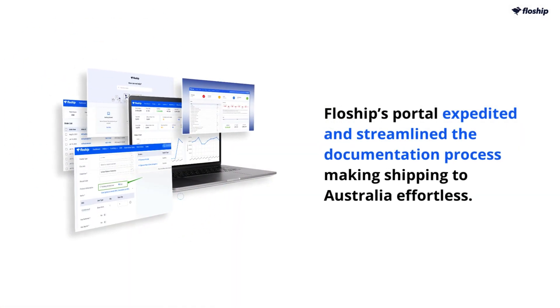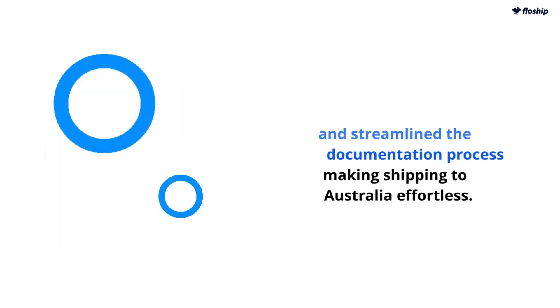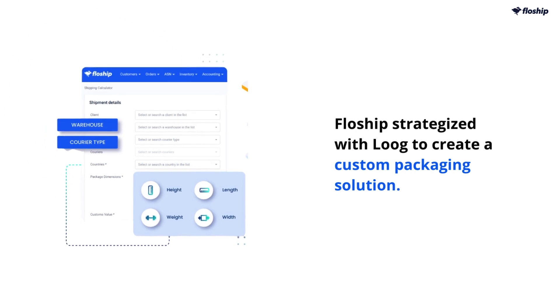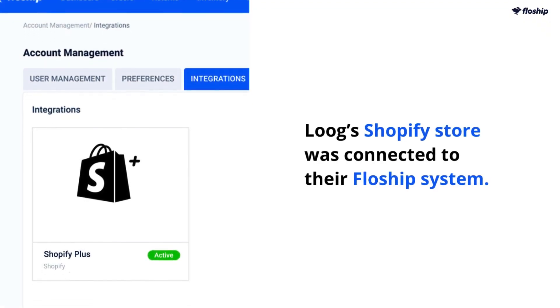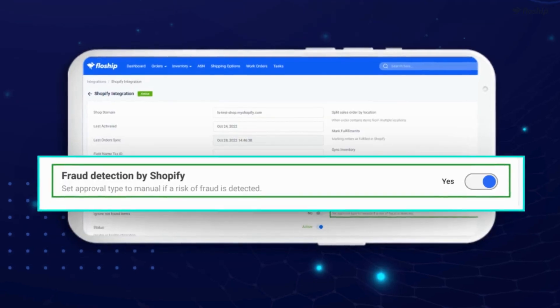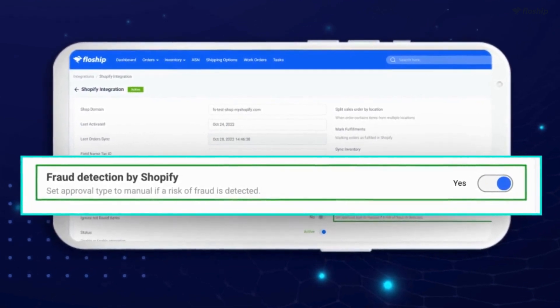Flowship's portal expedited and streamlined the documentation process, making shipping to Australia effortless. To further reduce costs, Flowship strategized with Lug to create a custom packaging solution, adding value to their service. Lug's Shopify store was connected to their Flowship system, giving them complete visibility and control over their fulfillment process. The integration also offered advanced fraud detection and an enhanced customer checkout experience.